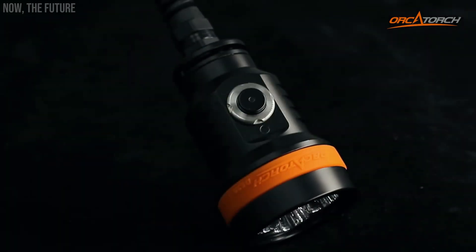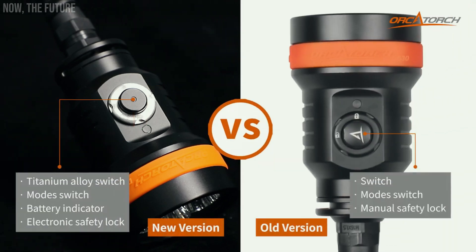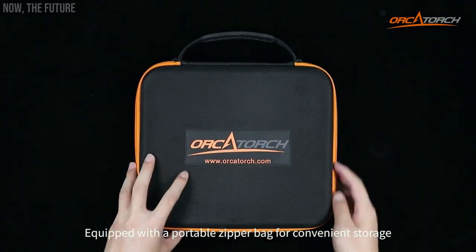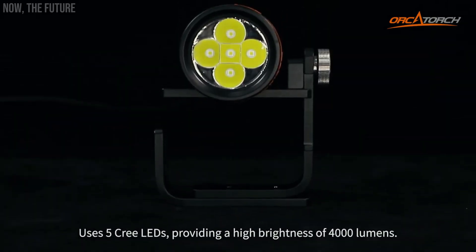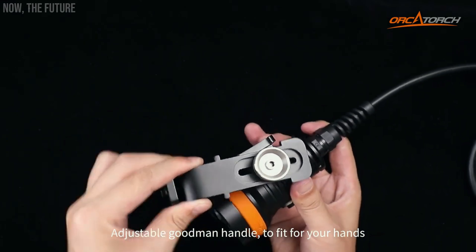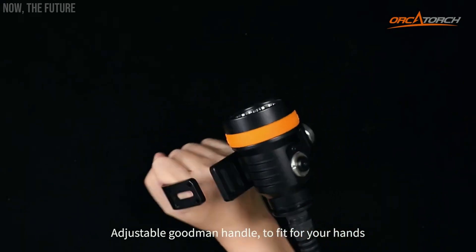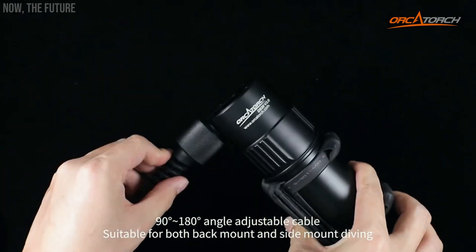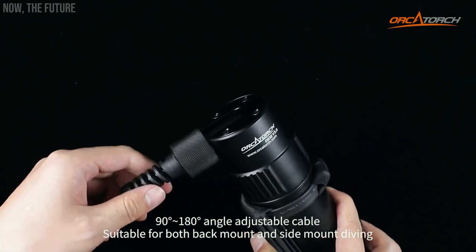The OrcaTorch D630 flashlight offers a multitude of benefits. It's a canister dive light, meaning the light head isn't integrated into the body but connected to the batteries via a special cable, ensuring an incredibly bright output of 4,000 lumens. It boasts reinforced components such as 4 mm tempered glass, allowing it to withstand immersion up to 15 meters. The batteries provide up to 5 hours of use in the brightest mode. It also features protection systems against incorrect polarity, over-discharge, and overheating, making the $570 price tag seem well justified.